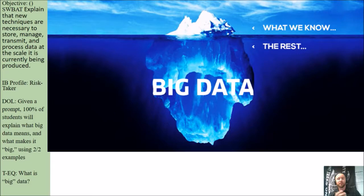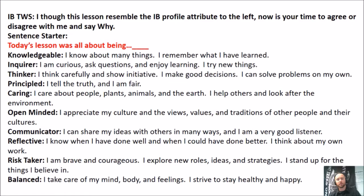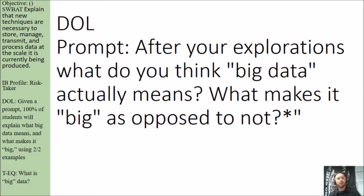That concludes today's lesson. When you think of data, you could think of something like the iceberg picture — we've just begun to uncover the effects that big data can have on this world. Go ahead and choose one of these IB profile attributes that fits today's lesson. And last, the DOL: after you have explored those websites, what do you think big data actually means in your own words, and what makes it big as opposed to not? Please use specific examples from your research.